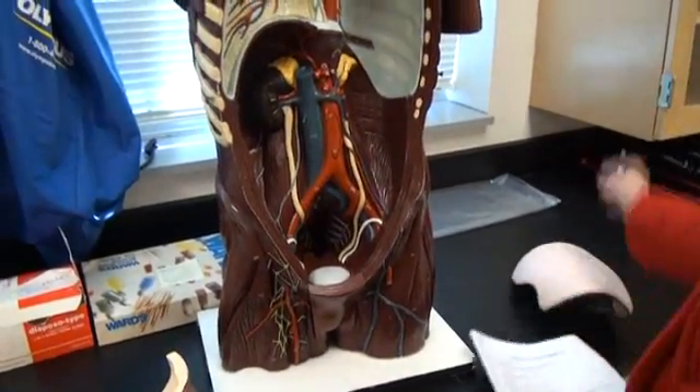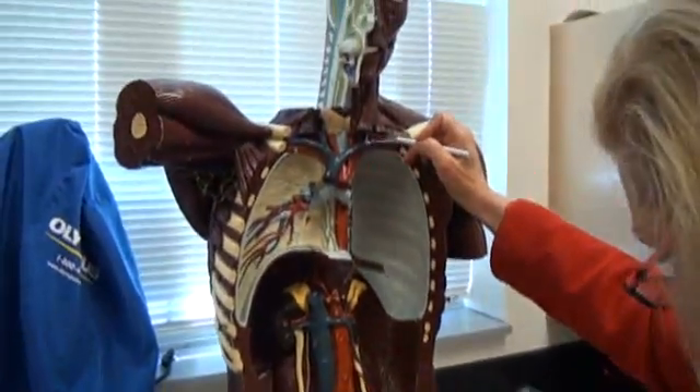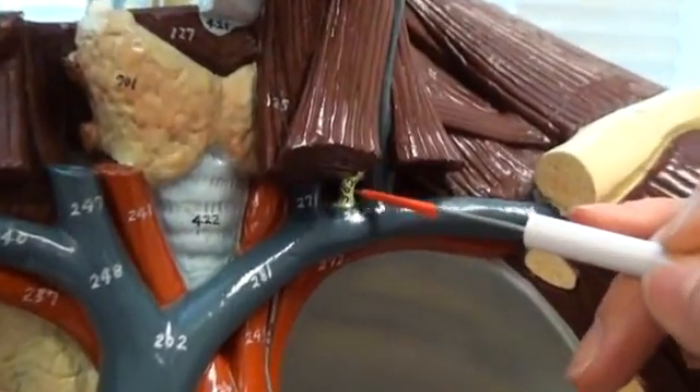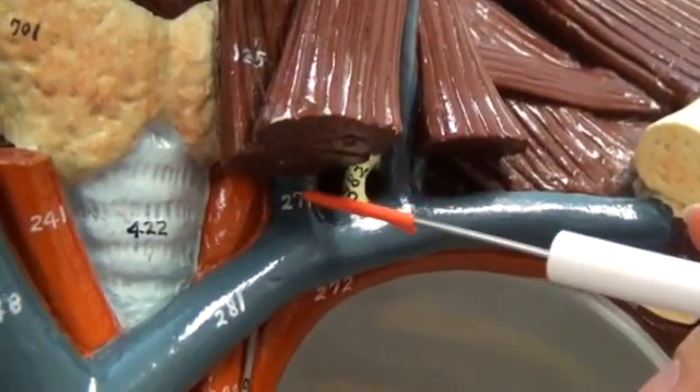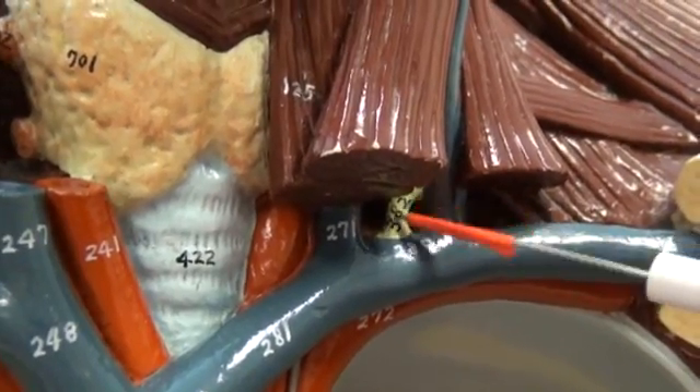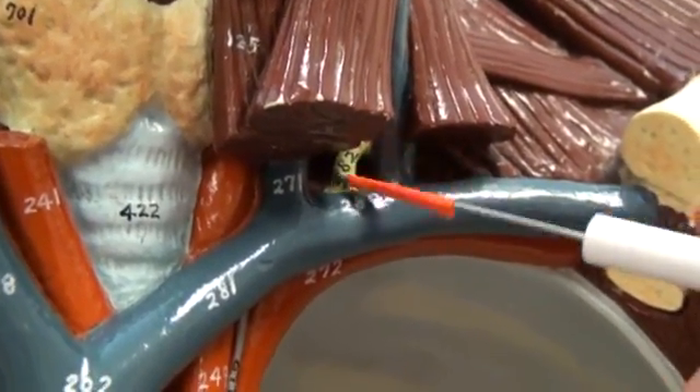We have a tricky one located right up here. That's 382, the thoracic duct. It is located between the internal and external jugular veins. That is 382, the thoracic duct.